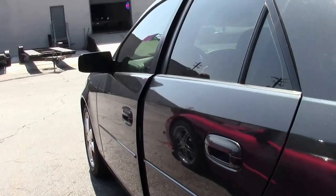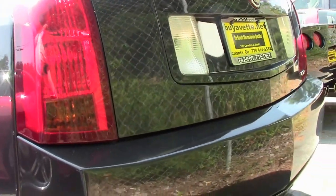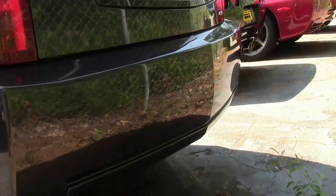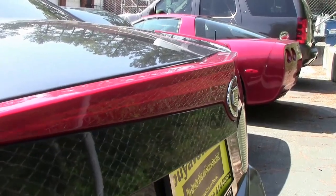Your overdrive transmission has no slips or jerking. As you can see, it's also got the Cadillac chrome wheels to it.